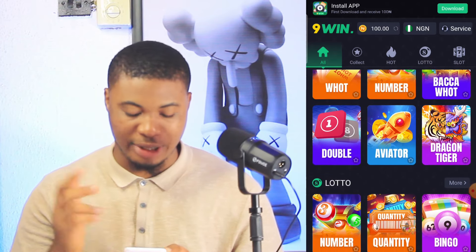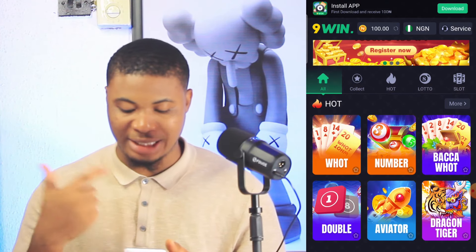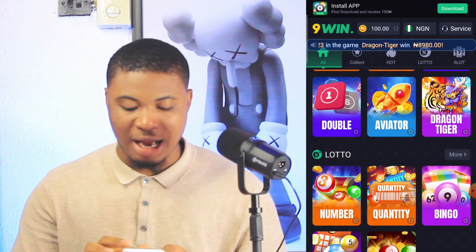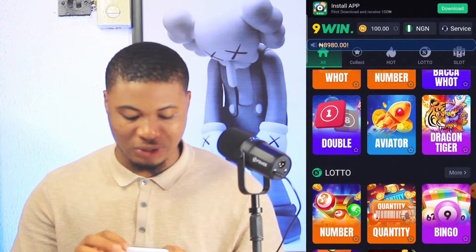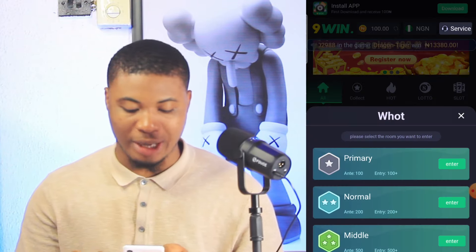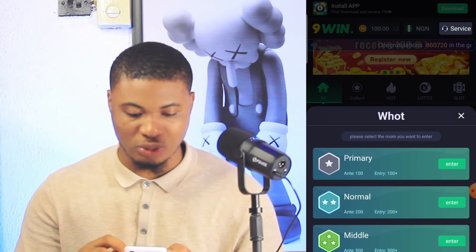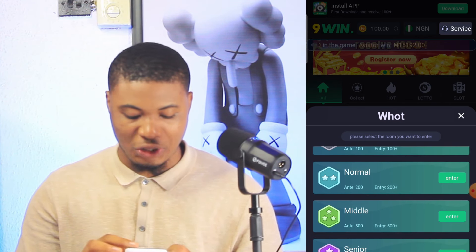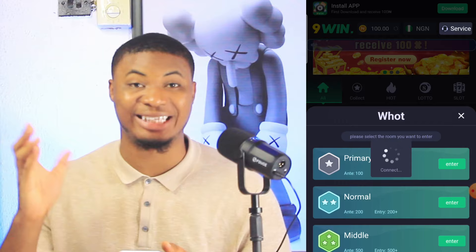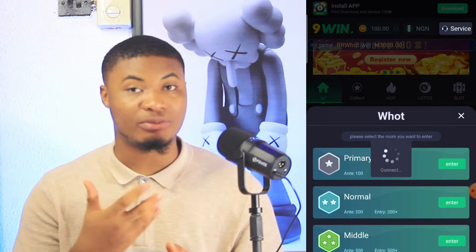With the exact money I have in my balance, you can actually play games in the platform. If you are good at playing the word game, you can play. There's also numbers, double, Dragon Tiger, Aviator, and other games you can play to earn. I'm going to start with the word game. It pops out showing levels: primary, normal, middle, senior, and masters. I'm going to enter with primary because the higher the level, the higher you can earn from this platform.